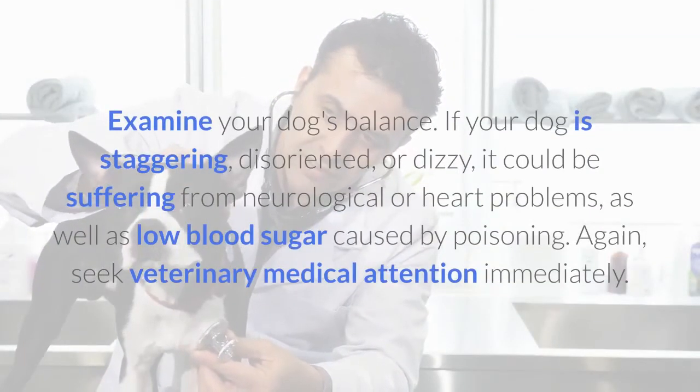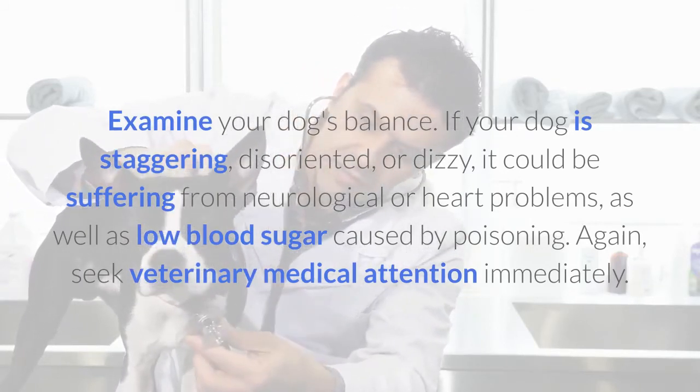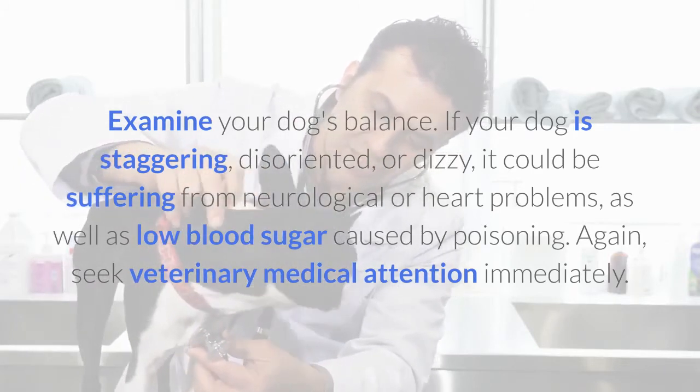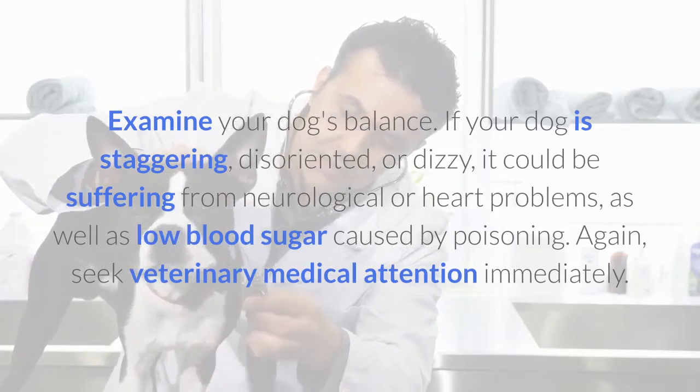Examine your dog's balance. If your dog is staggering, disoriented, or dizzy, it could be suffering from neurological or heart problems, as well as low blood sugar caused by poisoning. Again, seek veterinary medical attention immediately.